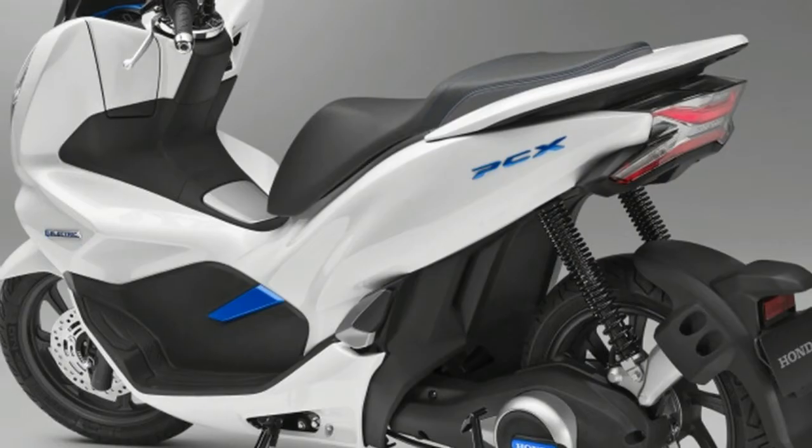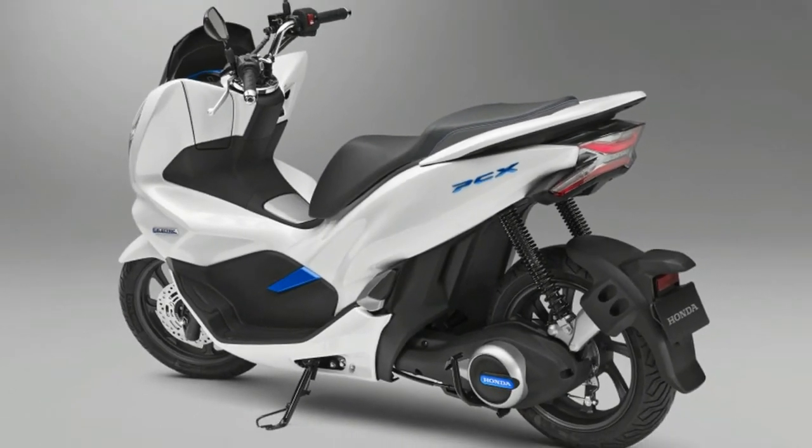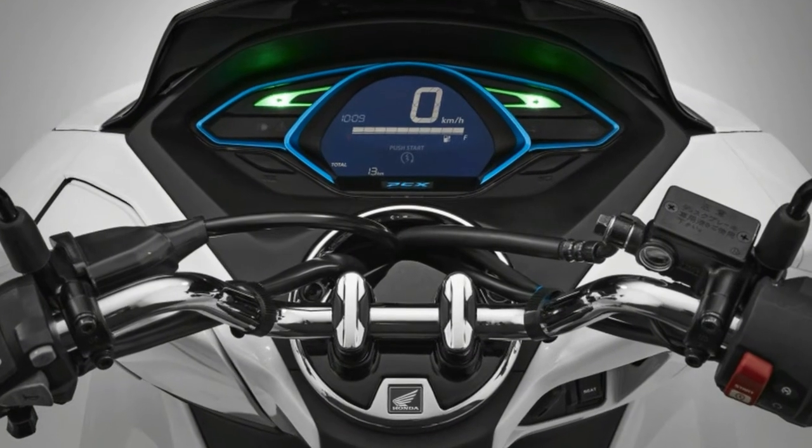As examples of uses for the portable energy system, Honda showed its PCX electric scooter powered by the mobile power pack, and the 4Watts vehicle concept based on the Honda Pioneer 500 side-by-side ADV.